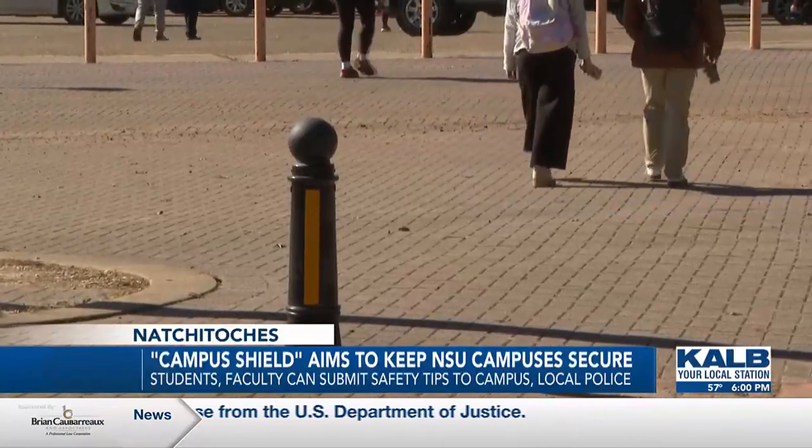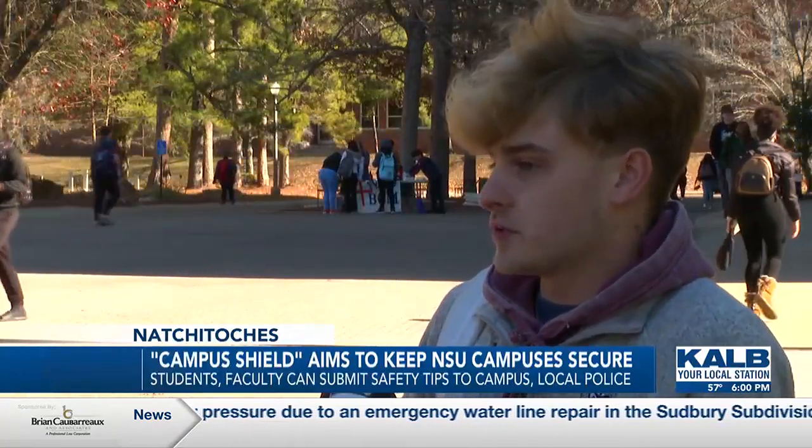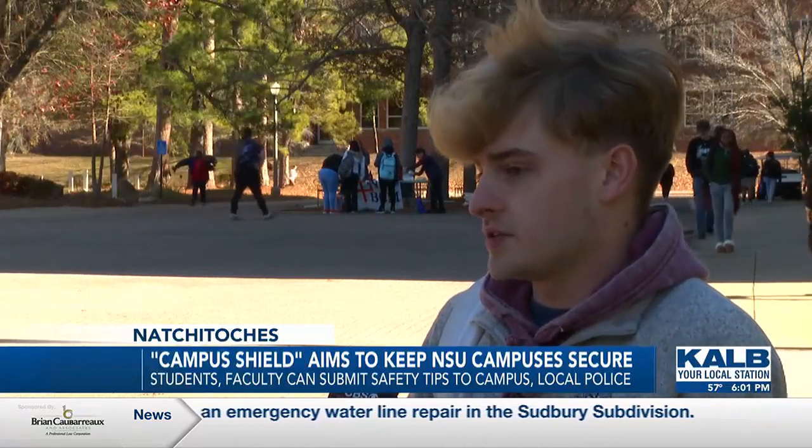Some NSU students agree that the new app is a step in the right direction. Personally, I think something like that would be very beneficial to students around campus, because at nighttime our campus is kind of wide open and anybody can kind of come on — strangers especially — with all the stuff that's been going on campus this past year, so I bet it would make a lot of people feel safer.